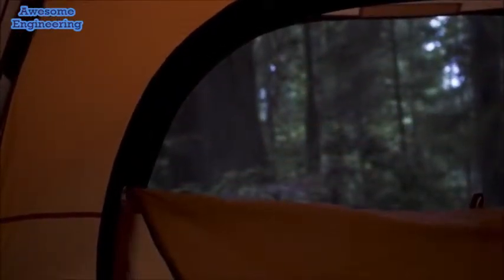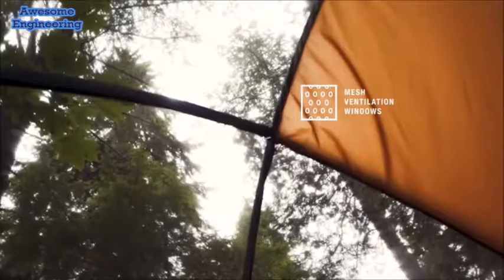With the easy-open, zip-off, ventilated mesh windows, you'll be sure to stay nice and cool in the summer heat.